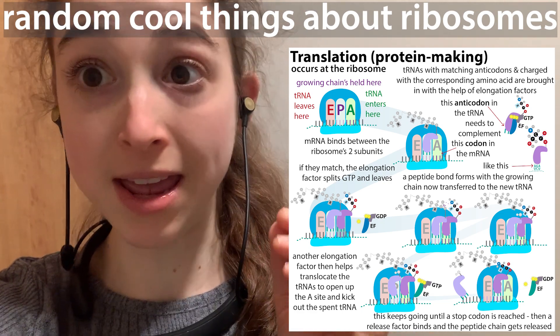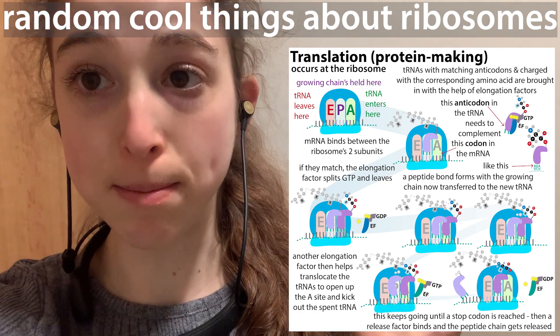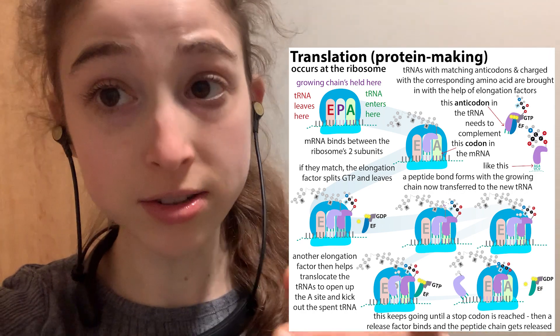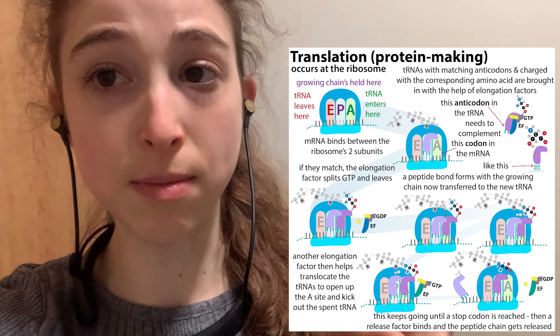Ribosomes are really, really awesome, and I'm so excited to get to know them better in my postdoc. I want to help you get to know them better as I get to know them better. Here are some fun facts about ribosomes that you might not know.